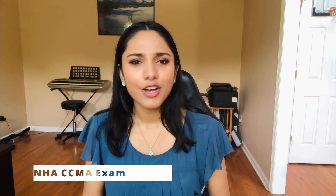Hey guys, welcome back to my channel! Today I have some exciting news — this morning I just found out that I passed the NHA medical assistant exam. So of course I had to spill all the details and let you guys know exactly how I did it and what resources I used, so you can pass it on your first try as well. By the way, I only studied for one week.